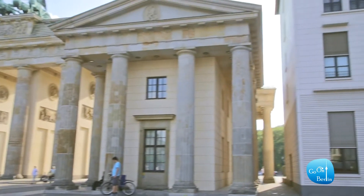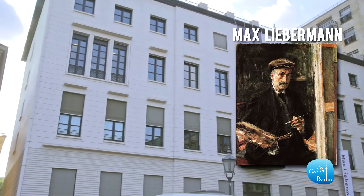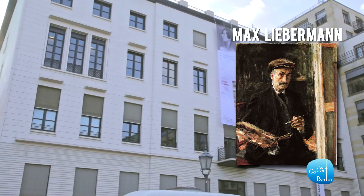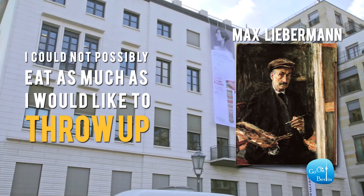The famous Jewish painter Max Liebermann was living in Pariser Platz during the 1930s. While watching the Nazis celebrate their victory by marching through the Brandenburg Gate, Liebermann said: "I could not possibly eat as much as I would like to throw up."